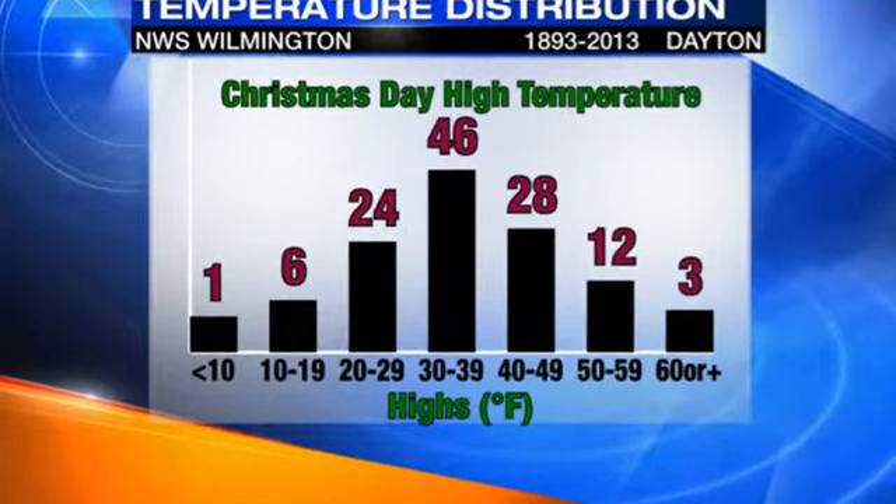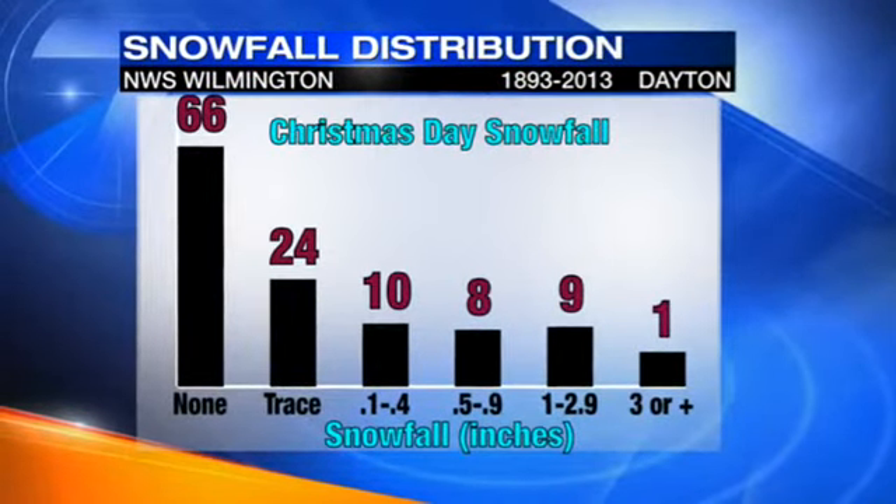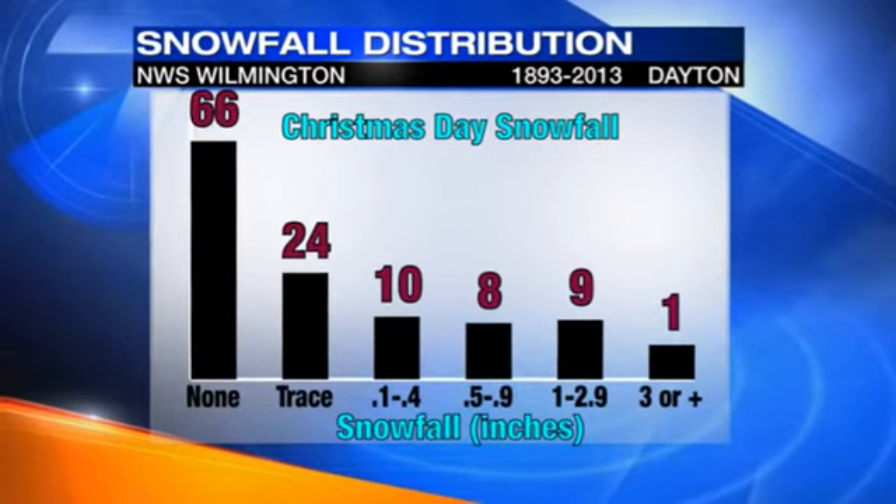As far as snowfall is concerned, you can see here that an overwhelming majority of years between 1893 and 2013, we actually picked up no snow on Christmas Day — 66 times.